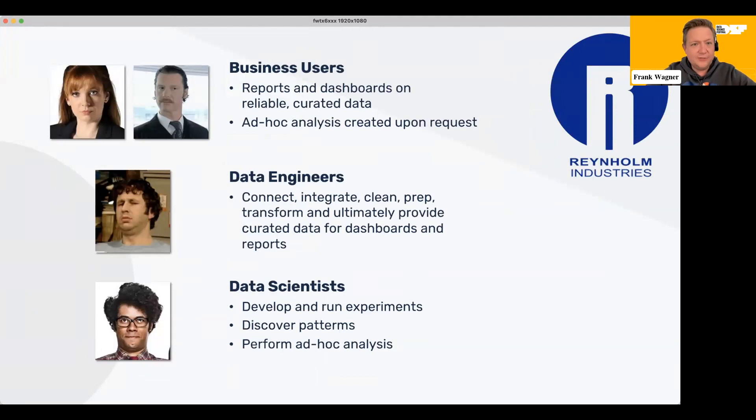That's very typical: if you look at a company and a data situation, you have different groups of people who are asking and needing different things from the data. The business users want reports and dashboards on reliable and curated data that should be up to date, but they also request ad hoc analysis so they can make business decisions — because in the end, all of data management is there to serve the business. Then we have the data engineers who spend a lot of time to connect, integrate, clean, prep, and transform the data to ultimately provide curated data for dashboards and reports.